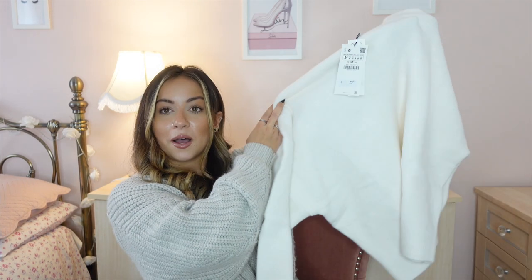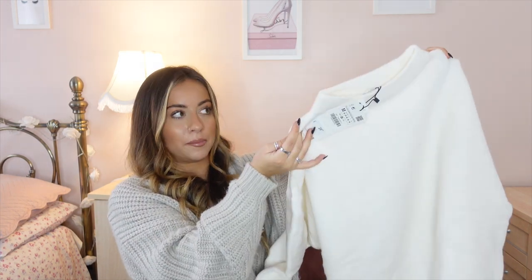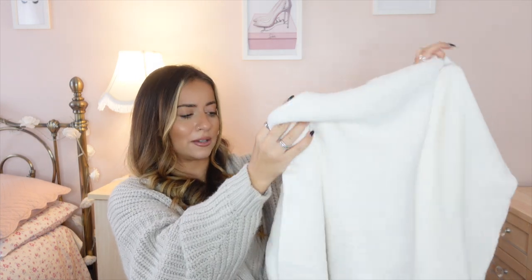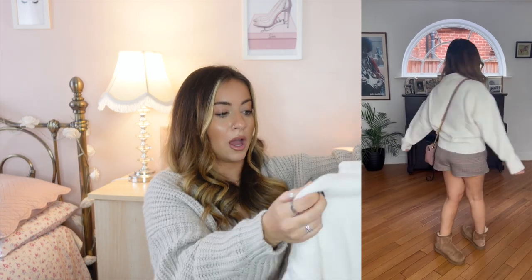I also picked up something I originally thought I'd pair with that skort, and they do go really well together. It's a cream, slightly high mock neck jumper — so soft, lightweight, loose, and just lovely. It's super thick but doesn't feel like too much, with a nice loose feeling while still keeping you warm. It's such a nice transitional piece for autumn and winter. I got this in a size medium so it's slightly oversized, and it was £29.99.